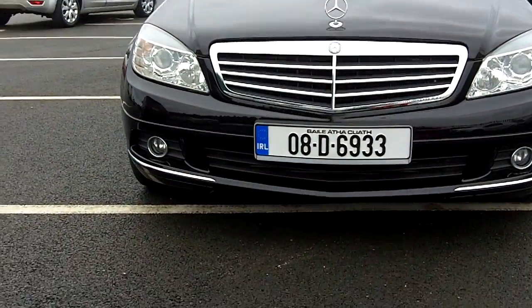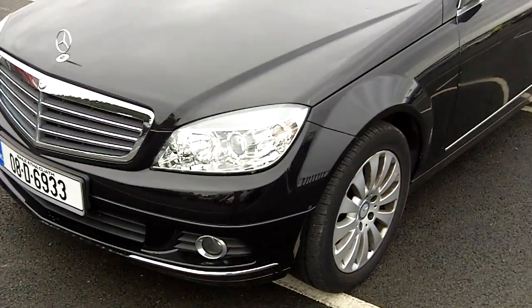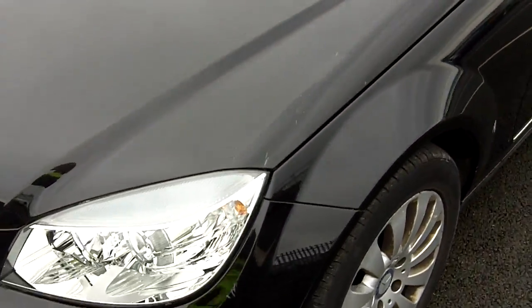08 Dublin registered C-Class Mercedes, black in colour, with damage on the bonnet — you'd think somebody went along with a hammer.